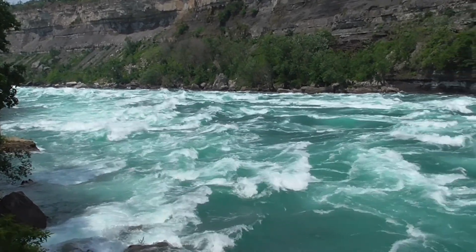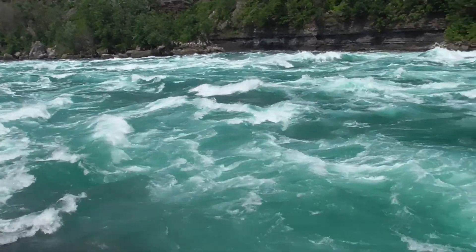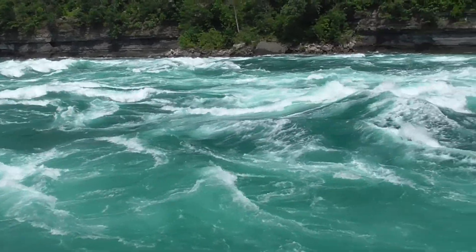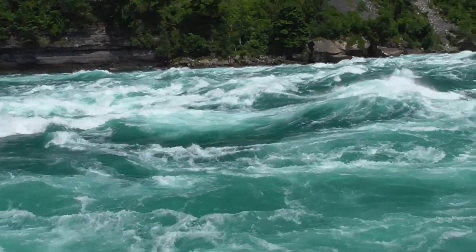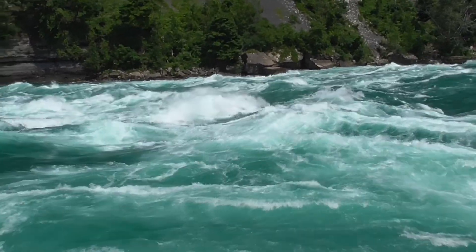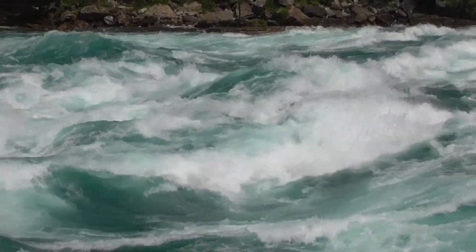What you're seeing here has been called the most perfect example of class 6 rapids anywhere in the world. Class 6 rapids are the highest rating a rapid can be given as listed on the international scale of river difficulty. Trying to make a run down this classification is rarely attempted and often exemplifies the extreme difficulty and unpredictable danger of this type of water.